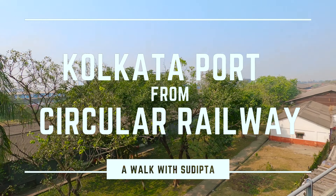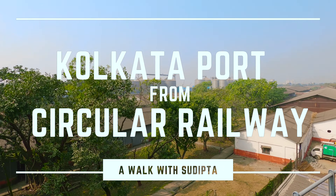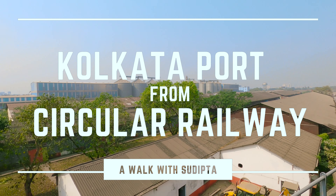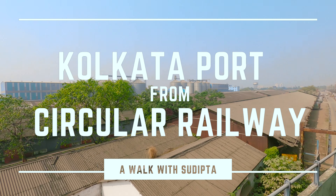Today we will see Kolkata Port from Circular Railway. I encourage you to see the full video. If this video is helpful to you, please like and subscribe to my channel and click the bell icon to get new video updates.